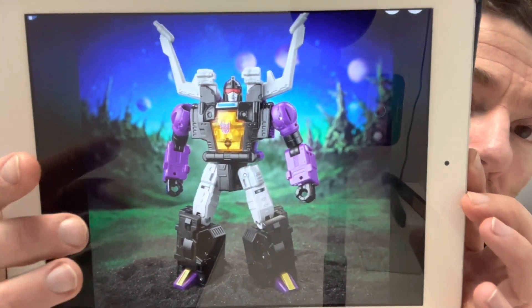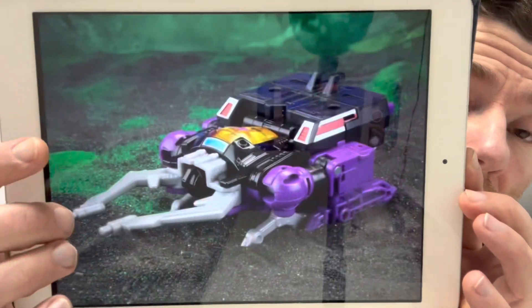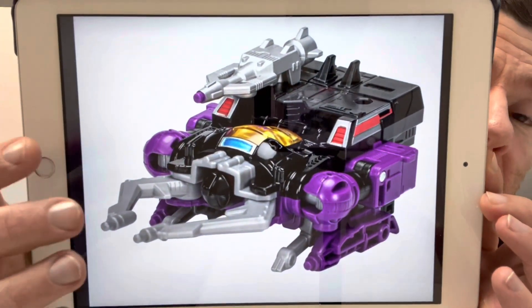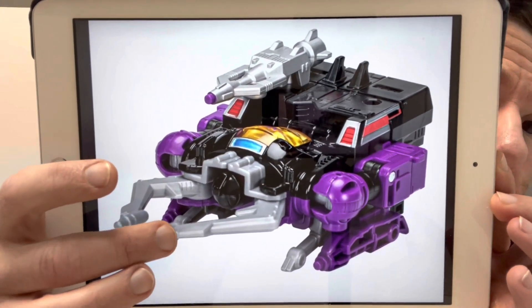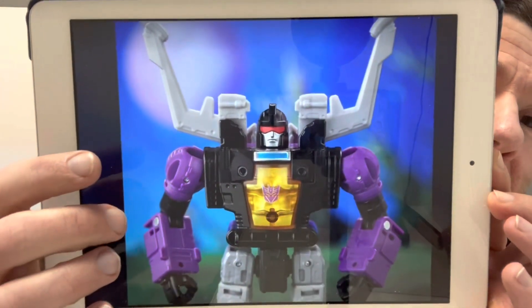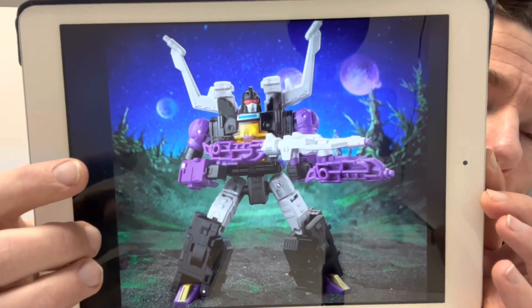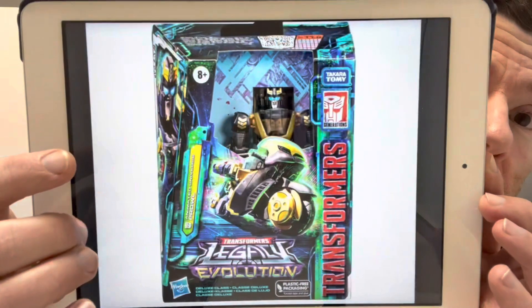The original Insecticons were quite basic, and I love the fact they're still doing the combining of all the weapons — they refer to it as Evo Fusion. I've got quite a few images: figures with no accessories, with accessories, in alternate mode, alternate mode with accessories. The Evo Fusion has all the weapons combined together to make a huge gun, which looks fantastic.